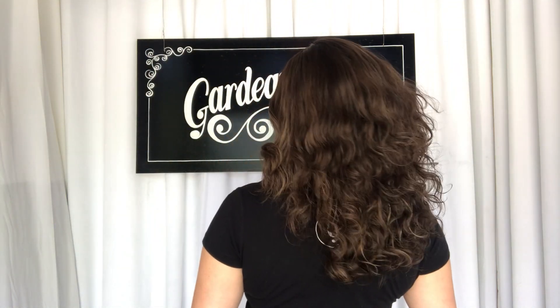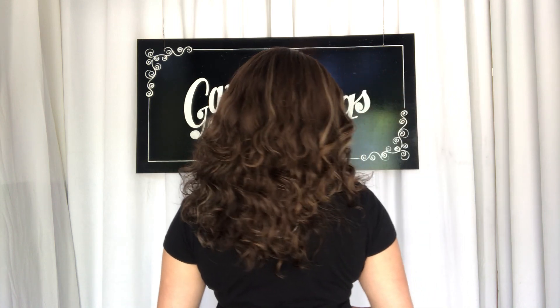Hi everyone, it's Summer with Gardo Wigs. I have on number 3181 and this is an eye wig. It's got luxury European hair that's naturally wavy, and it's a small cap, 12 inches from the nape.